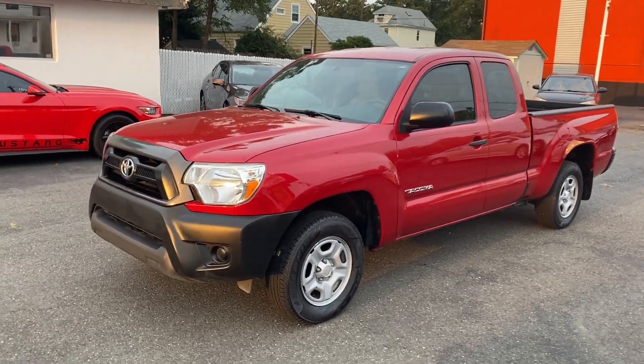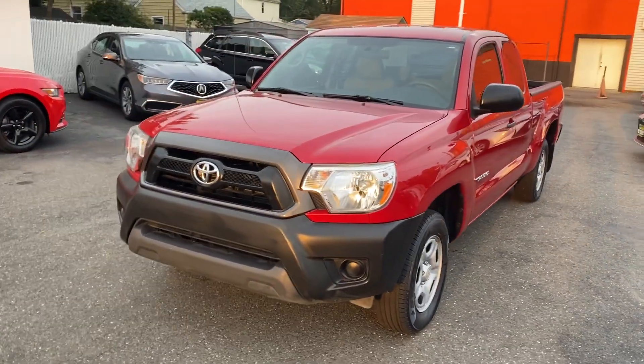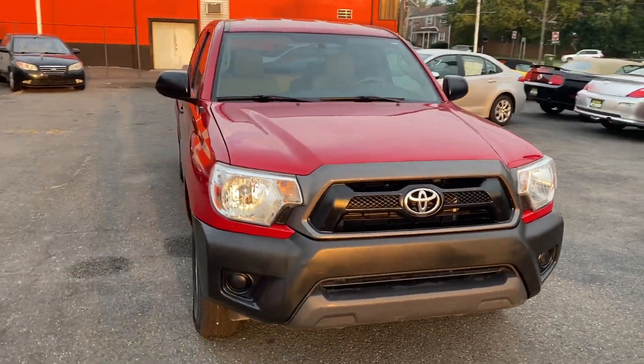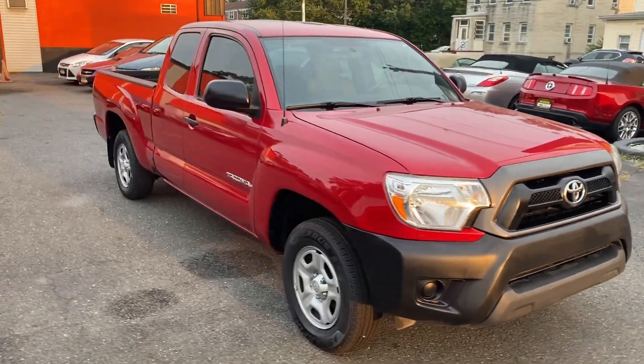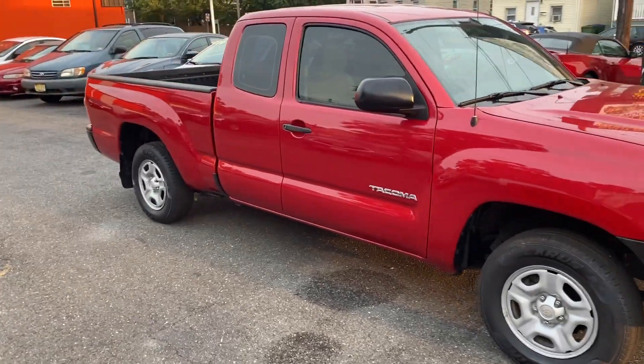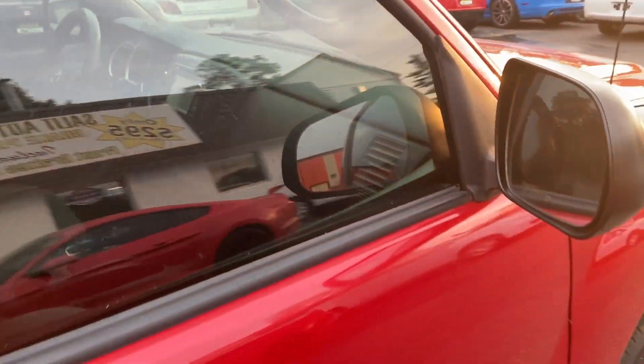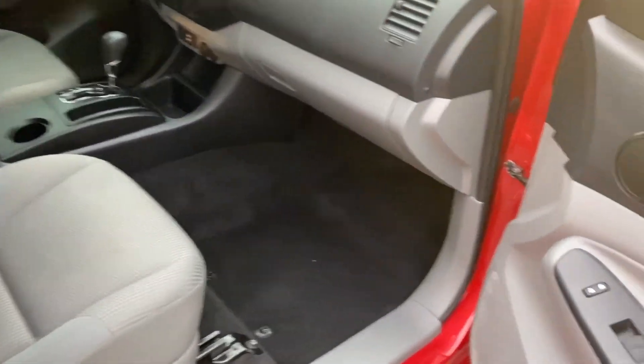Welcome to Salad Auto Sales. What I have here for you today is a 2013 Toyota Tacoma with only 37,000 miles and it is super clean. It's got this extra cab — I don't know exactly what they call it, but it's got this extra cab and I'll show you. Very clean inside and out.